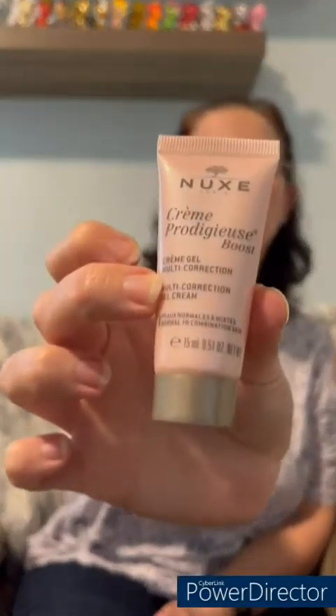Then we have a Nukes cream — cream boost cream gel, multi-correction. I guess it's some kind of moisturizer so we'll have to see how that goes.